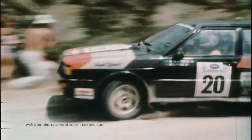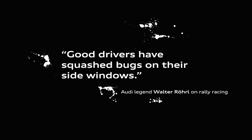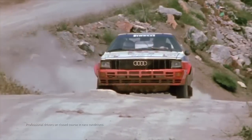On race days, Quattro kept our squeety team busy. Walter Roll was wrong when he said even a trained monkey could win with a vehicle equipped with Quattro. They couldn't even reach the pedals.